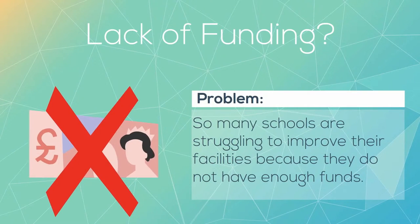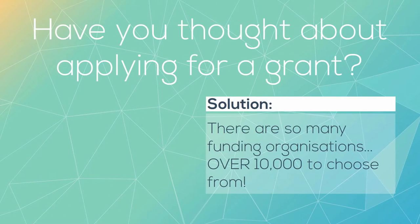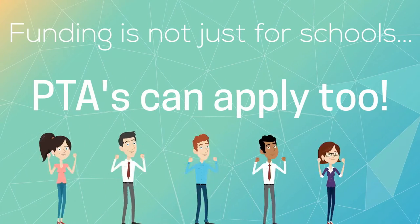One major problem for schools is not having enough money to fund the facilities. However, there are over 10,000 funding organisations that can help — and the best part: PTAs can apply too.